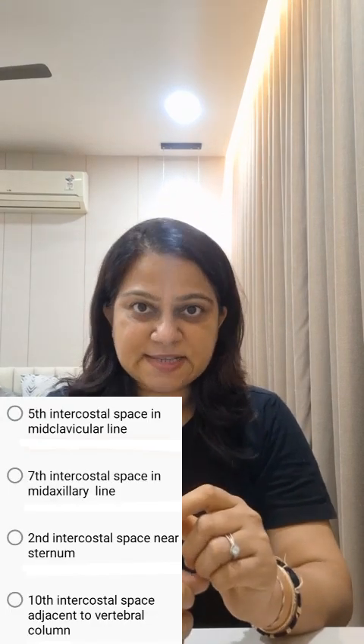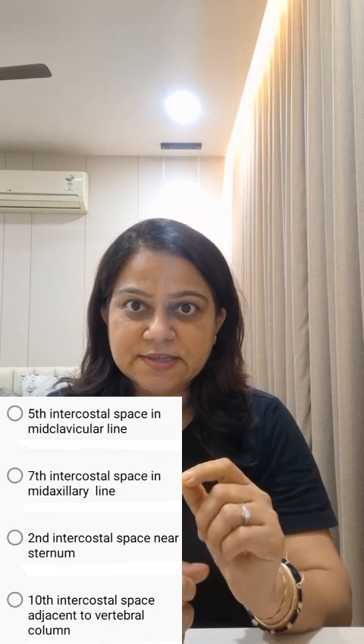The most appropriate site for pleurocentesis in an adult patient with pleural effusion is the 7th intercostal space in the mid-axillary line.